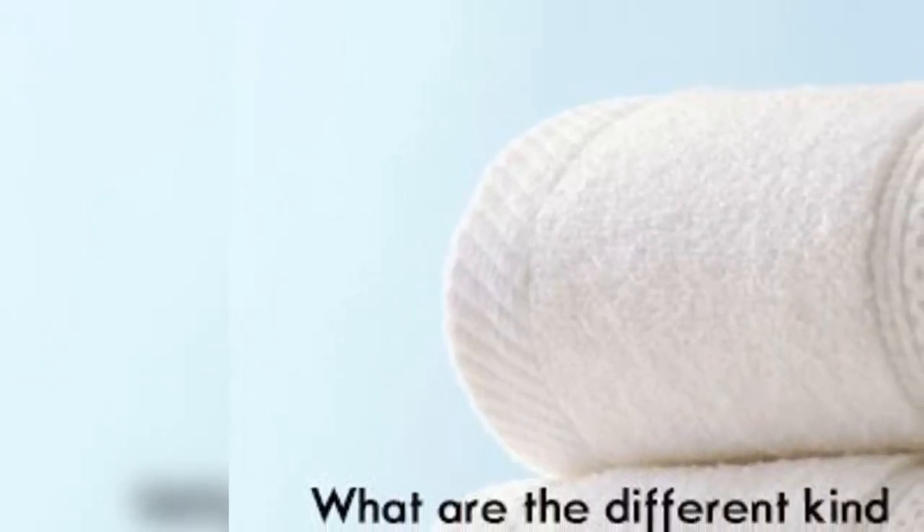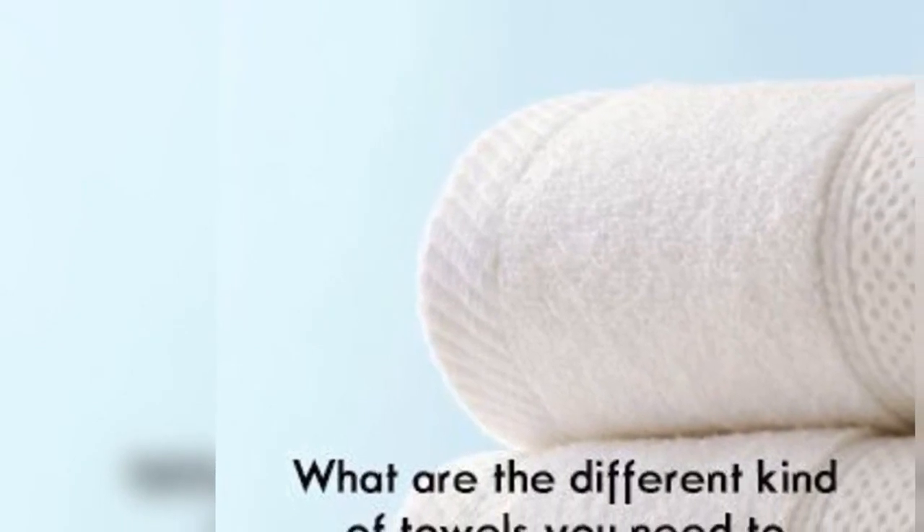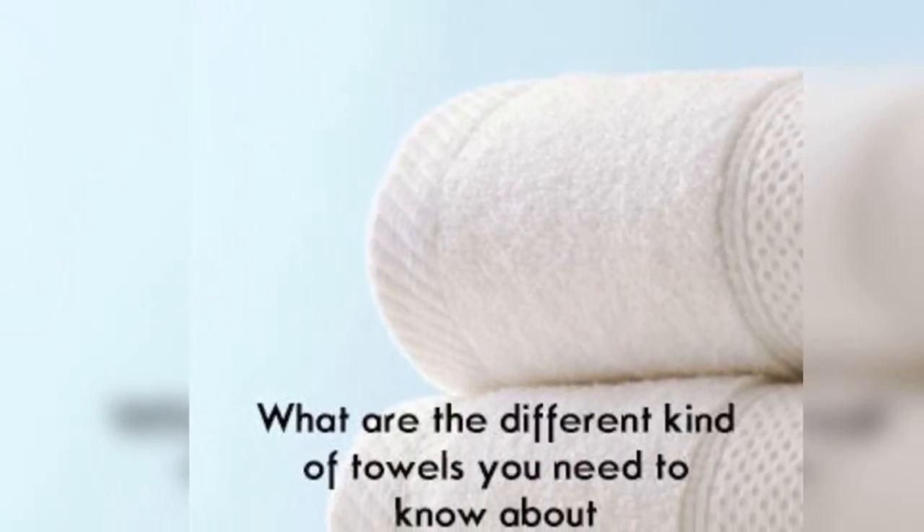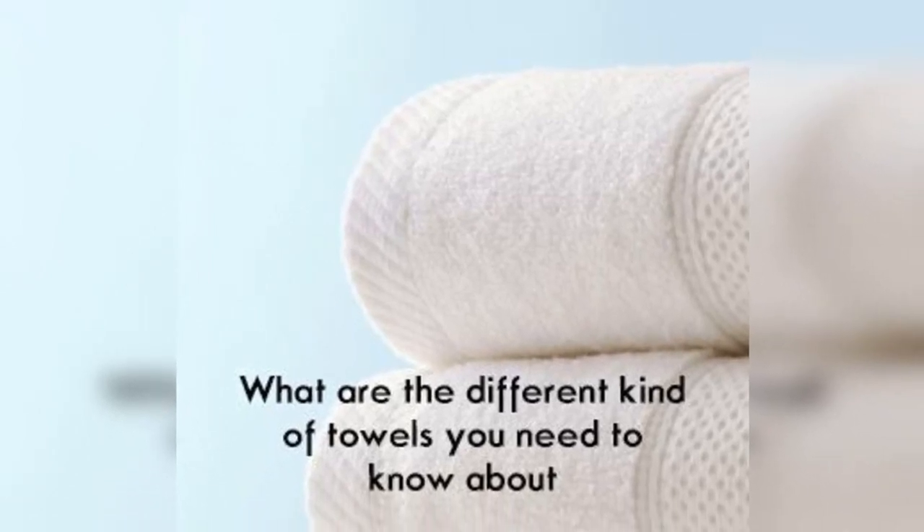What are the different kinds of towels you need to know about? After treating yourself to blissful body care products, you need a plush, soft towel that treats your skin further. After hours of breaking your sweat at the gym, you need a towel that dries you out and prepares you for more. On your journeys, you need an easy-to-pack, lightweight towel that helps you out. Luckily, purchasing towels online has made it doable to get various types of towels for your every need.